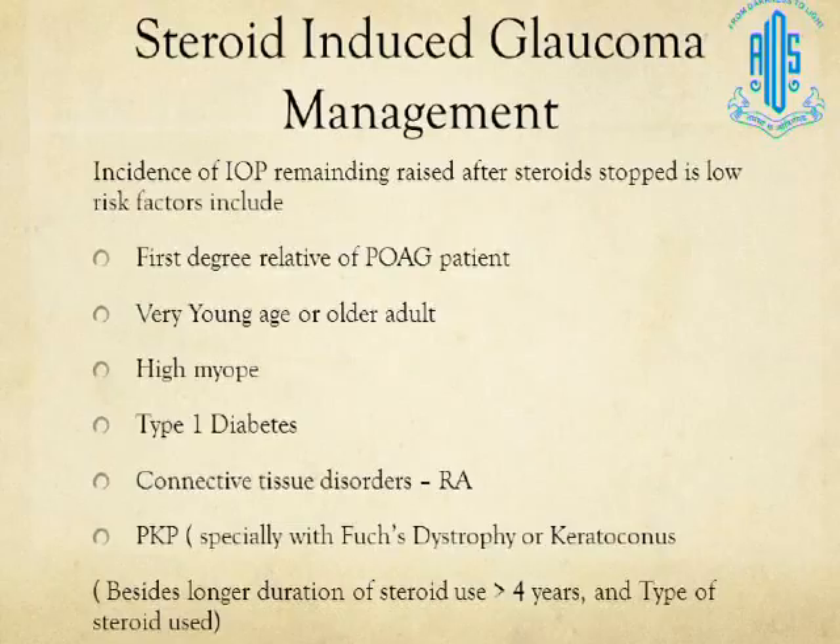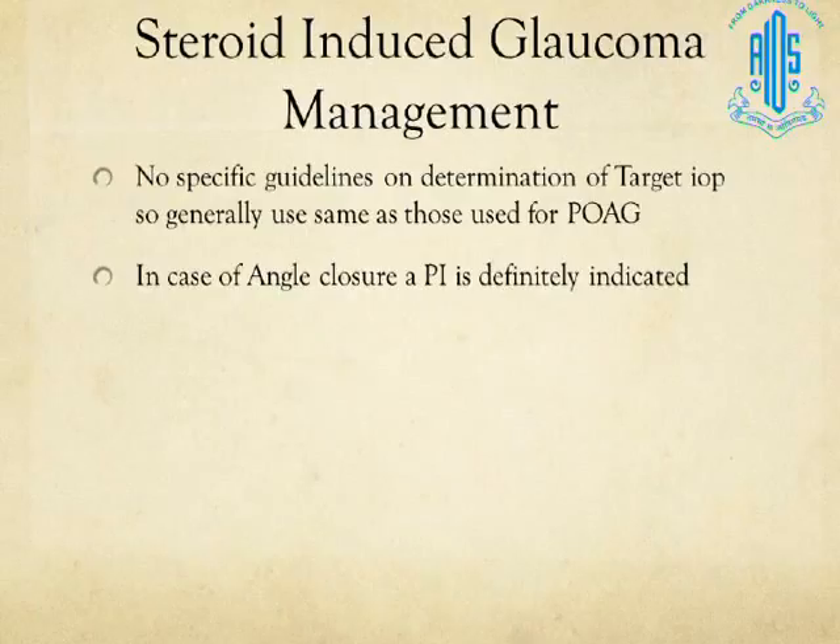The incidence of IOP remaining high after steroids are stopped is low, but known risk factors include: first-degree relatives of POAG patients, very young or old adult patients, high myopia, type 1 diabetes, connective tissue disorders — especially rheumatoid arthritis — and patients who have undergone keratoplasty, especially those with Fuchs endothelial dystrophy and keratoconus. Long duration of steroid use, particularly more than 3 to 4 years, and the type of steroid are also important factors.